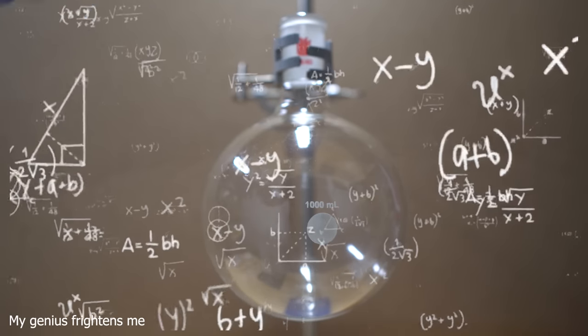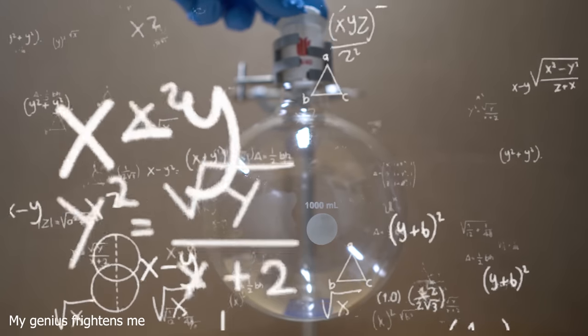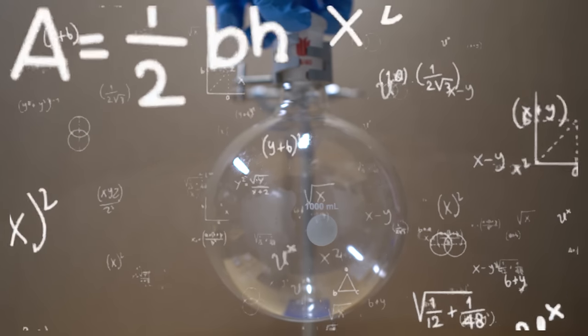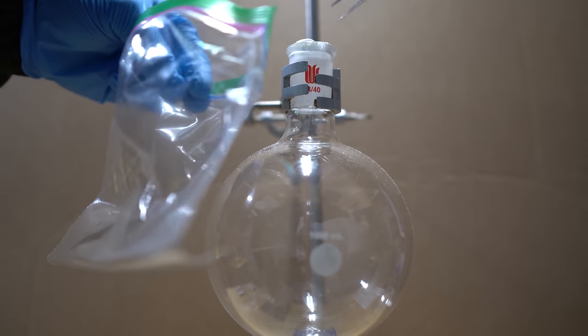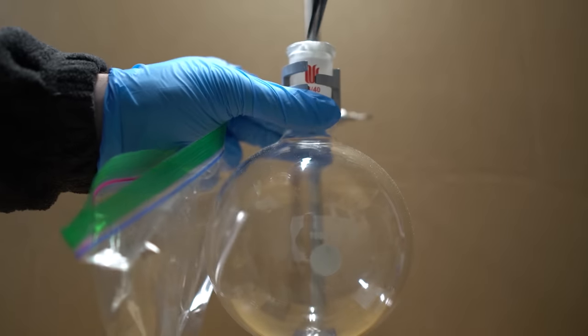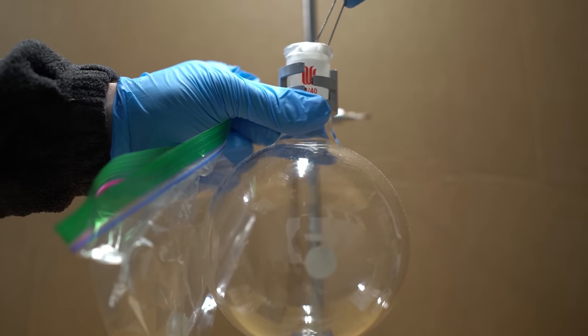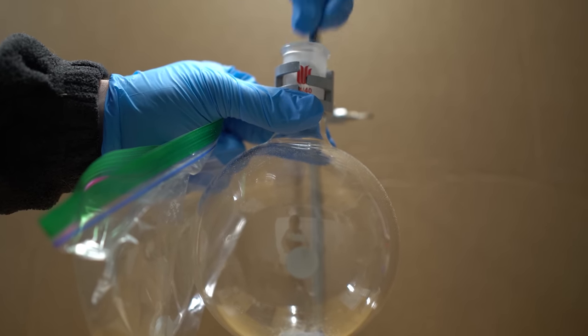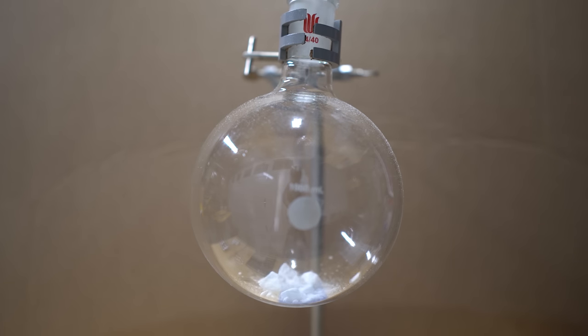I then tried to put the hexamine into a round bottom flask, but I was kind of stupid and got it caught in the neck. I ran to get some tweezers and slowly chipped at it until it finally went into the flask. I'm not really sure why I decided to put it in like that instead of crushing it up, but I did end up crushing all of them and then slowly putting the powder in.